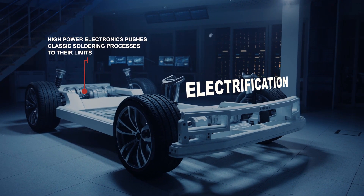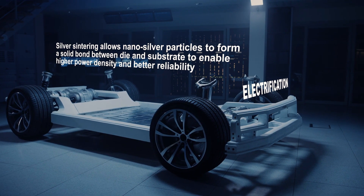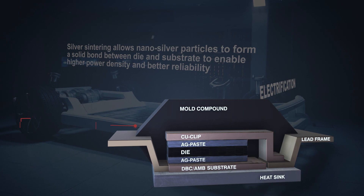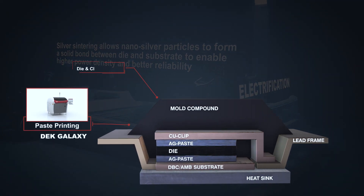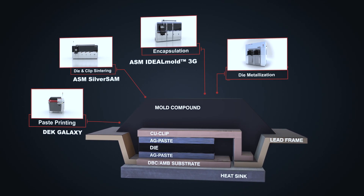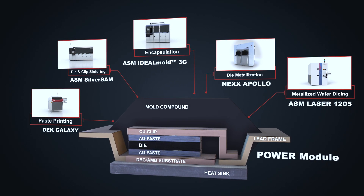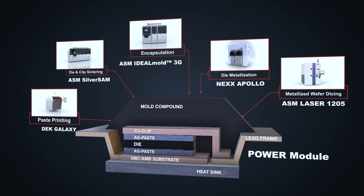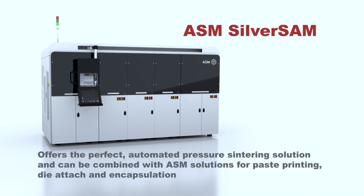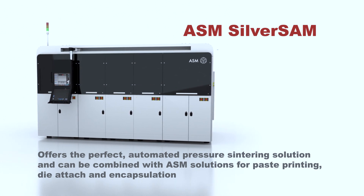When faced with vibrations, harsh environments, and very high temperatures, the power modules in electric cars will push classic soldering processes to their limits. To enhance reliability and to permit an even higher power density, ASM has developed silver sintering solutions to form solid bonds between dies and substrate. ASM's silver SAB offers a complete and cost-effective solution for automated pressure sintering in power module applications. It can also be easily combined with other ASM solutions for printing, die attach, and encapsulation.